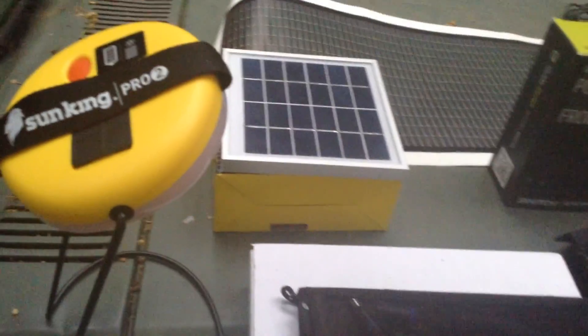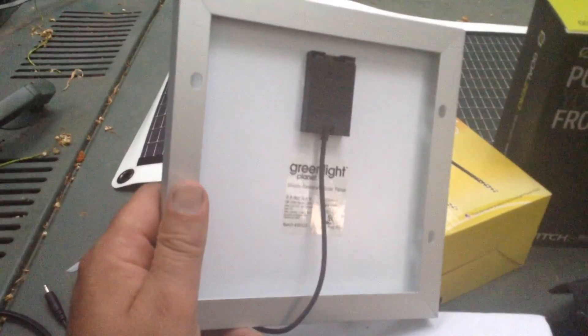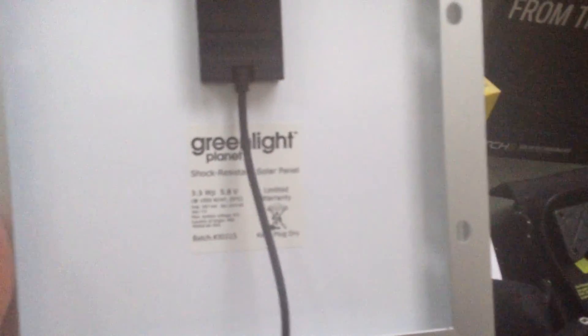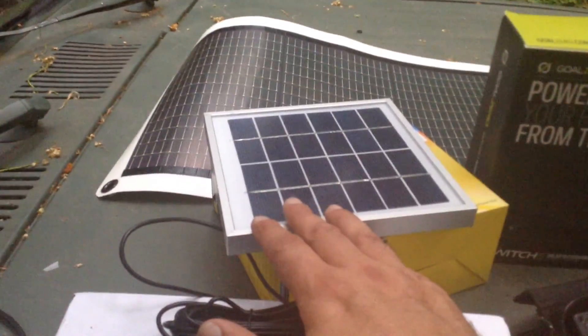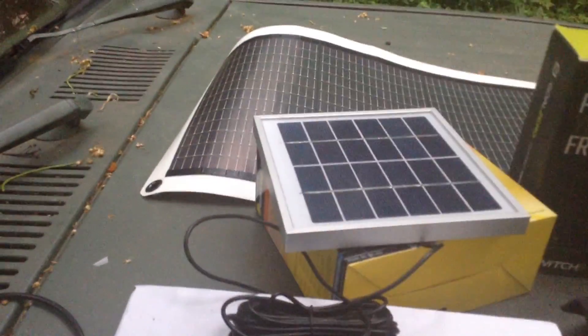Over here is an interesting thing — I personally don't like these a whole lot, but a friend of mine really swears by them. This is a SunKing Pro system. It has a relatively conventional RV house-type build on a solar panel — aluminum frame, conventional construction, just very small. It's a 3.3-watt, 5.8-volt output, which is basically USB-type power. Its power output is very comparable to one of the Goal Zero Nomads. I'd say this is vehicle or truck mobile — not really a backpacker item, more of a truck camping type thing.